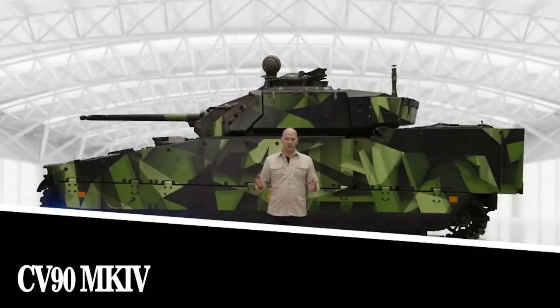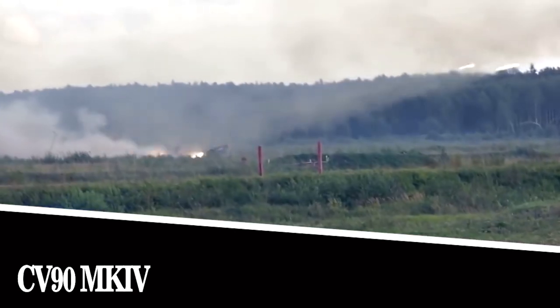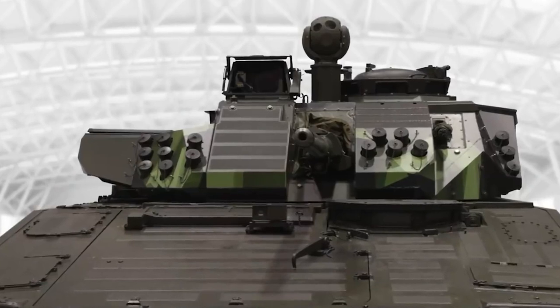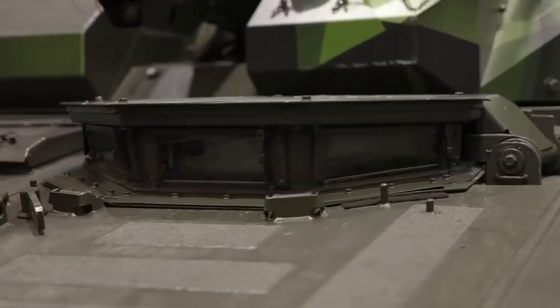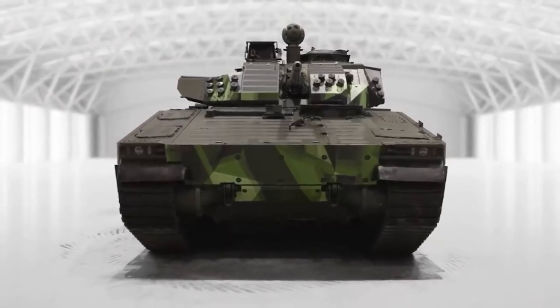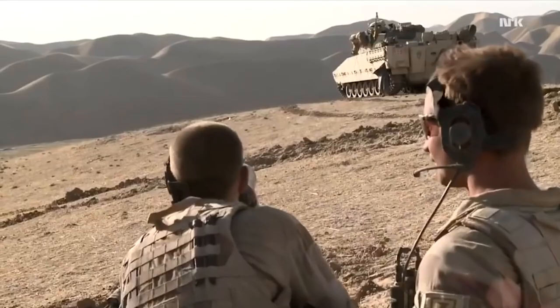CV-90 Mark IV. This is the latest modification of the CV-90 combat vehicle on which engineers at British company BAE Systems have been working for the last several years. It is based on the notorious Mark III B. The vehicle got a new Scania diesel engine, which increased its power to 1,000 horsepower. The transmission was upgraded too. Changes also affected the active shock absorber system for a smoother ride and reduced wear and tear of the chassis.